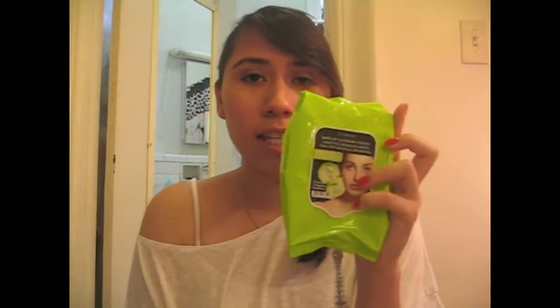I'm also going to do a review of the Garnier Foutise makeup remover towels. So I'm going to do a review on that.